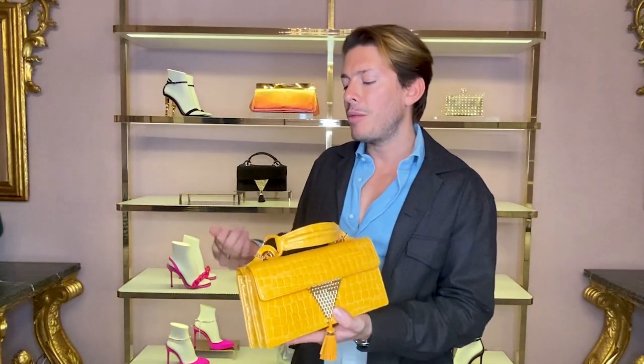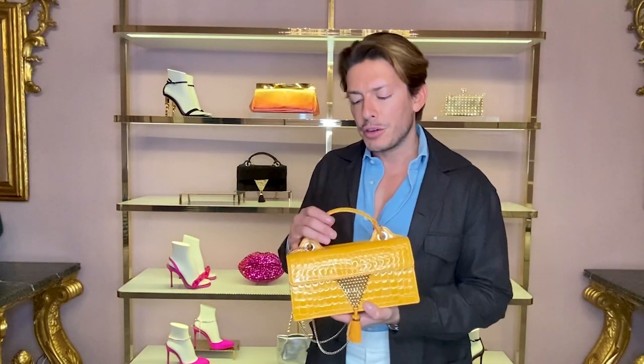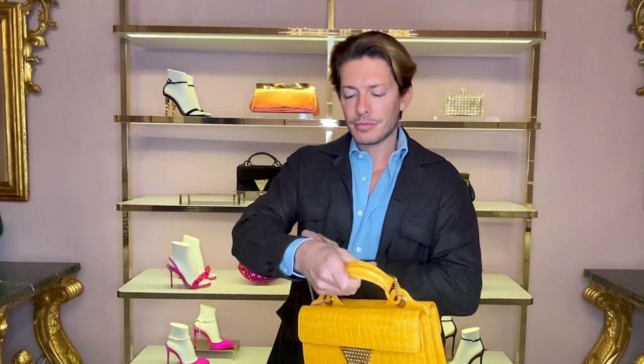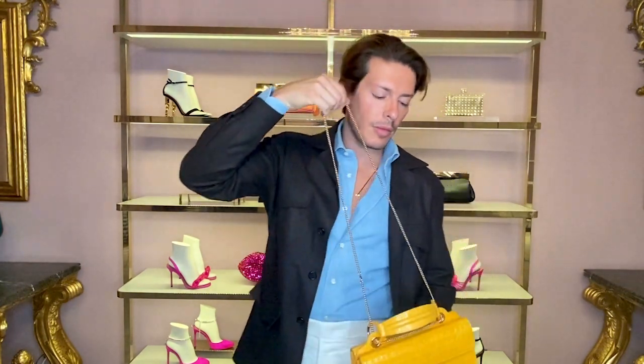What I love about the 24-7 is its versatility — I wanted bags that go from day to night. You can wear this with jeans and a t-shirt out in the day, you can wear this to work, you can wear it to go out, and it can be worn in a variety of ways: as a top handle bag, as a shoulder bag, and as a crossbody bag. The chain is also removable.